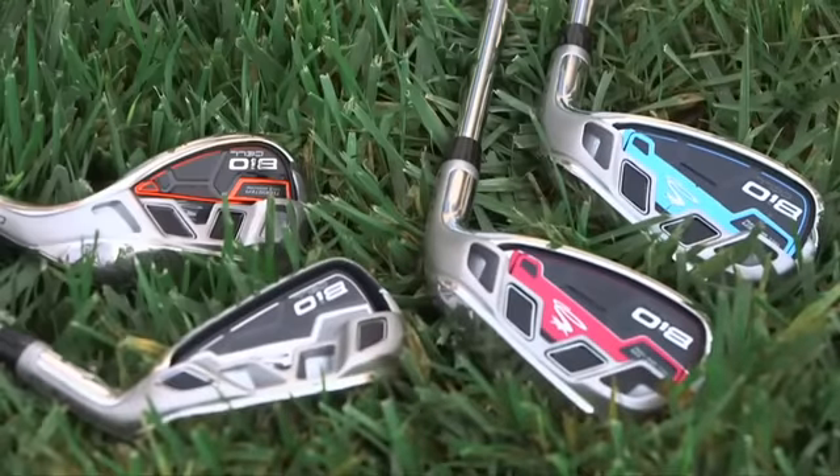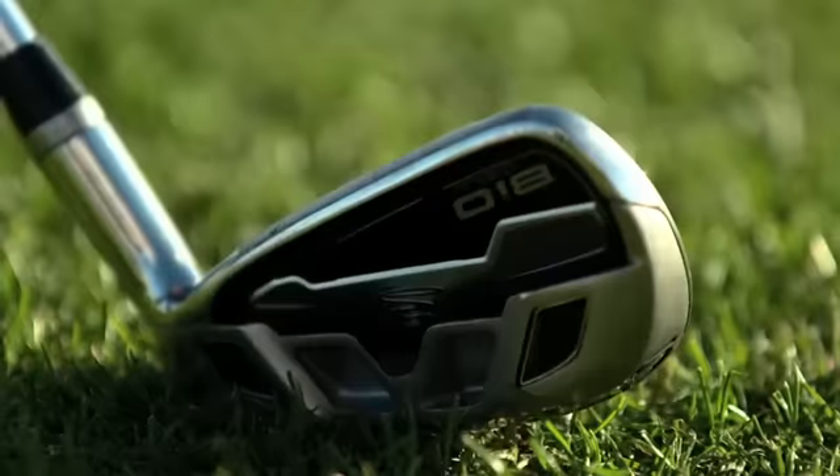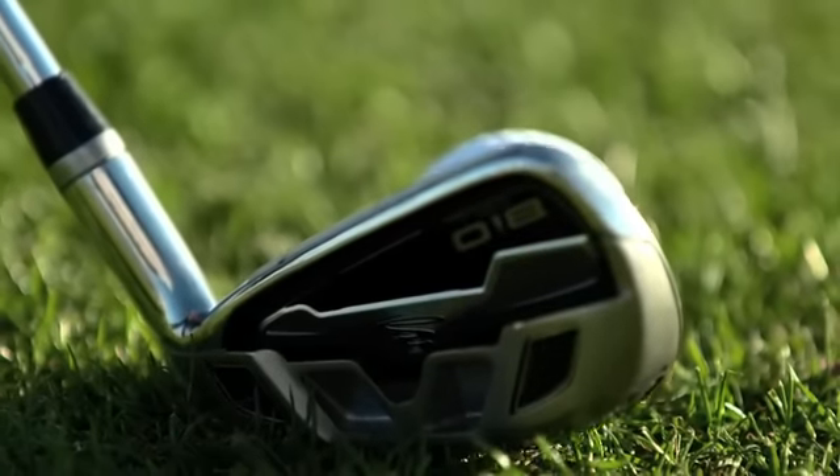The BioCell irons from Cobra Golf are sure to turn a few heads in any of the four colors you can choose from. Cobra has created one of the thinnest soles in golf — it flexes, and they call it a rebound layer. This area on the lower part of the face flexes at impact and delivers a lot more speed for more distance.